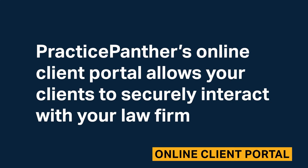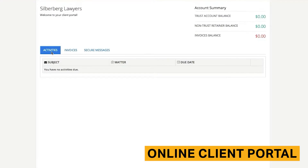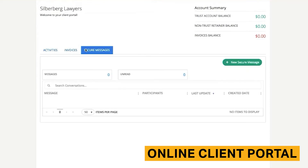Practice Panther's online client portal allows your clients to securely interact with your law firm. Through the online portal, your clients can view recent activity, pay invoices, communicate with your law firm, and access documents and files.